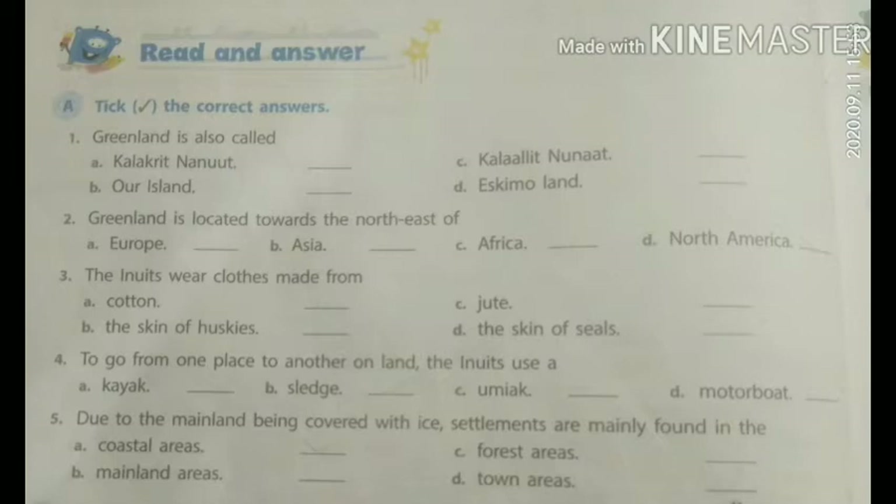Fourth point: To go from one place to another on land, the Inuits use a: A. Kayak, B. Sledge, C. Umak, D. Motorboat. And the answer is B. Sledge.